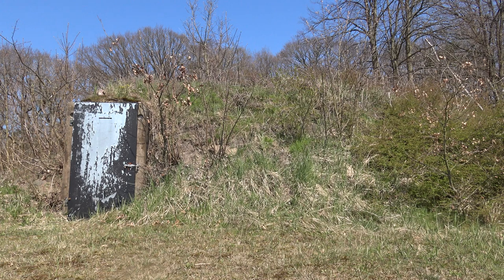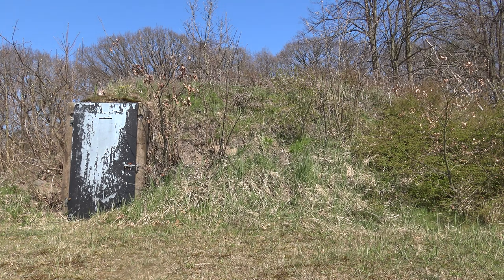Let's go deeper in the forest and surrounding area. Check this out — there are a lot of abandoned bunkers in the landscape.